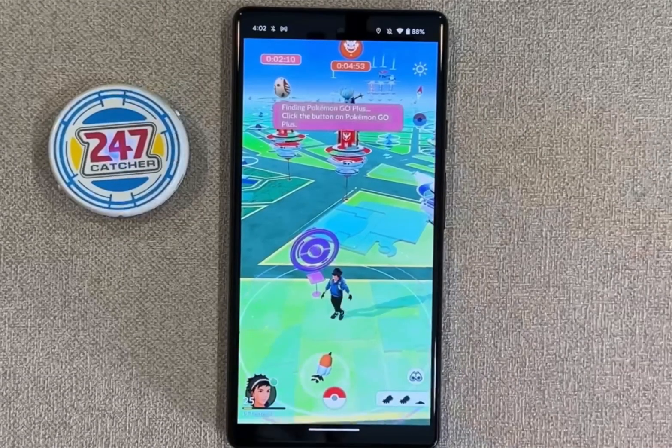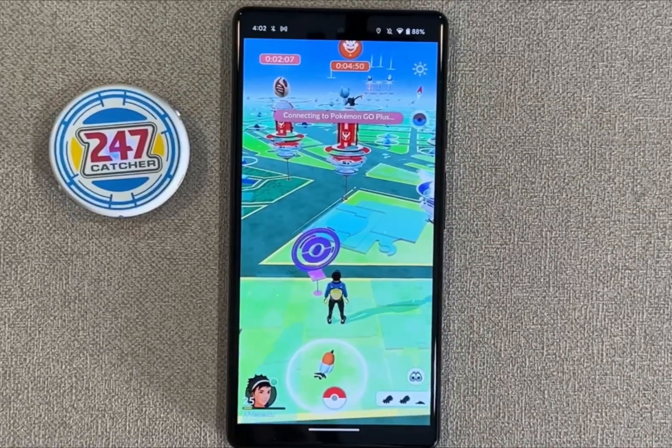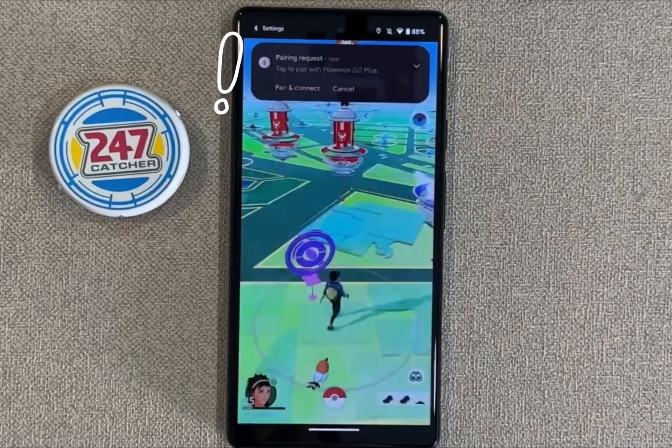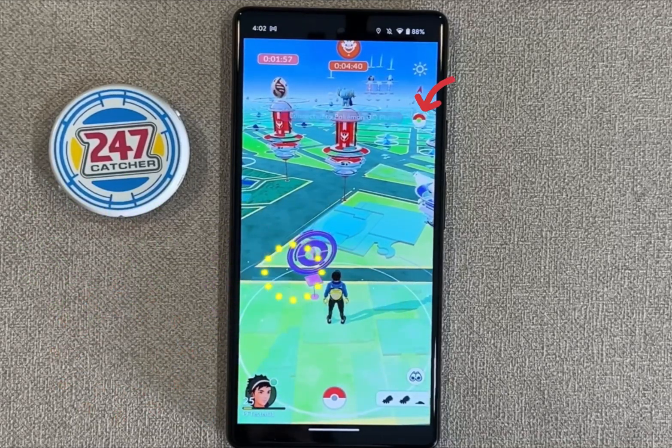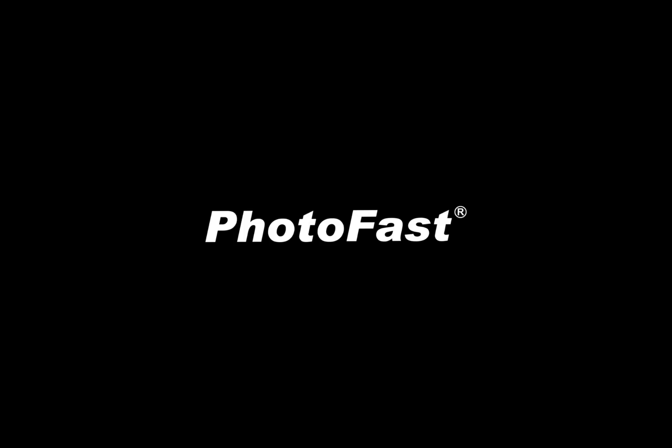Let's take a look at how it goes on Pokémon GO. Ta-da! This works well with the 24x7 catcher. We are really happy to share this tip with you guys — now you could download it and try it yourself.